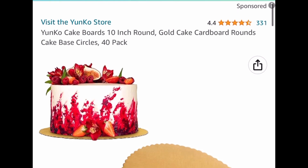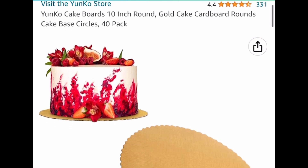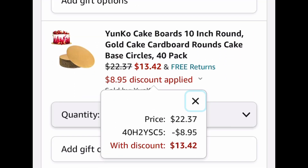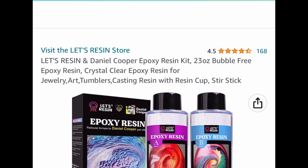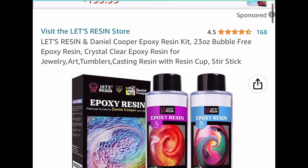Next one here, for my bakers, these are cake boards — 10-inch rounds and you get 40 of them. This is currently priced at $22.37 with the code 1342.